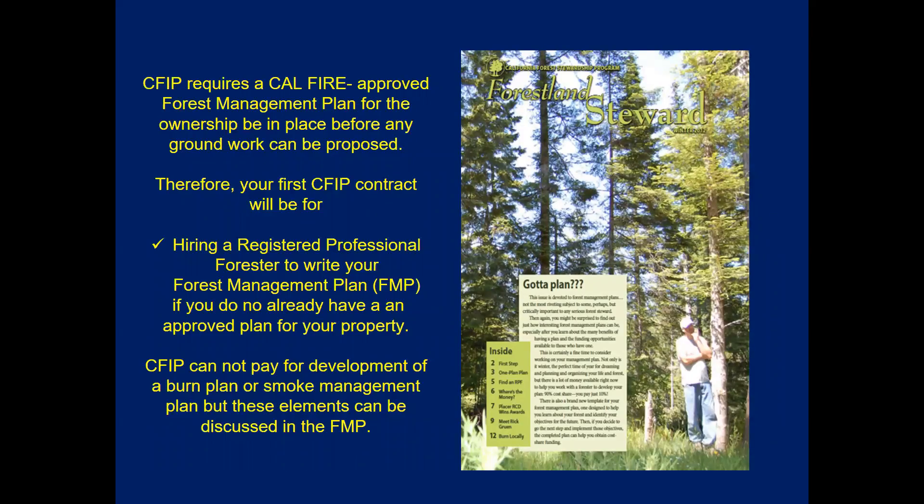Regarding the forest management plan: this is a requirement under CFIP and must be in place before any work can be done, so your first CFIP contract will typically cover the forest management plan itself, requiring a registered professional forester to write it. CFIP cannot pay for the development of a burn plan or smoke management plan, but elements from the forest management plan can clearly be included in those other plans, providing some benefit.